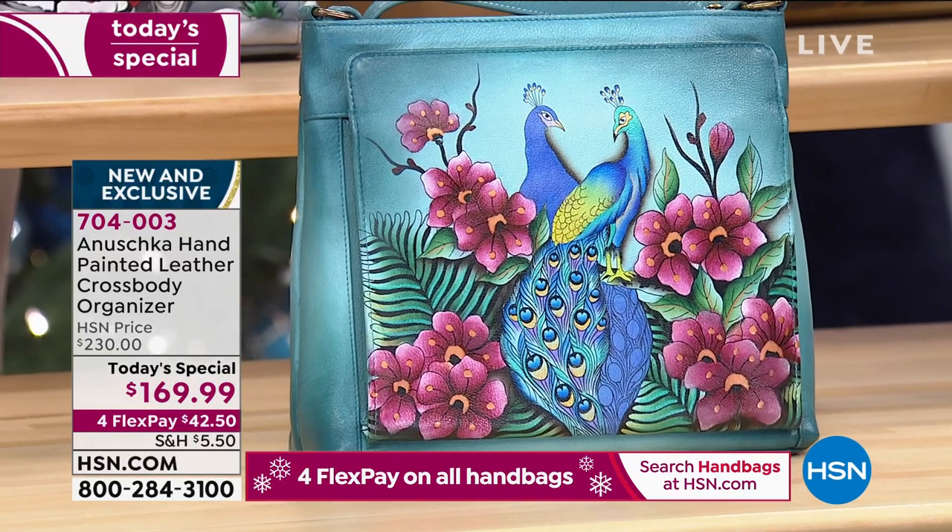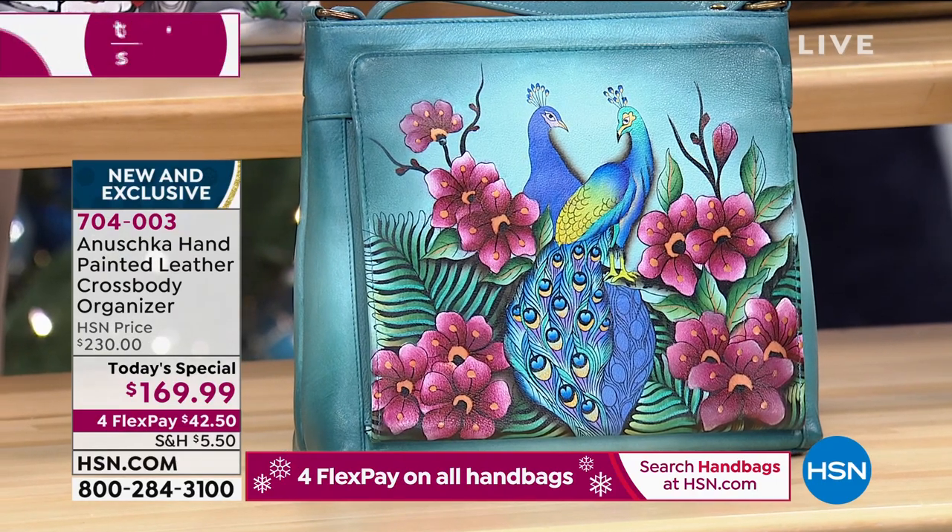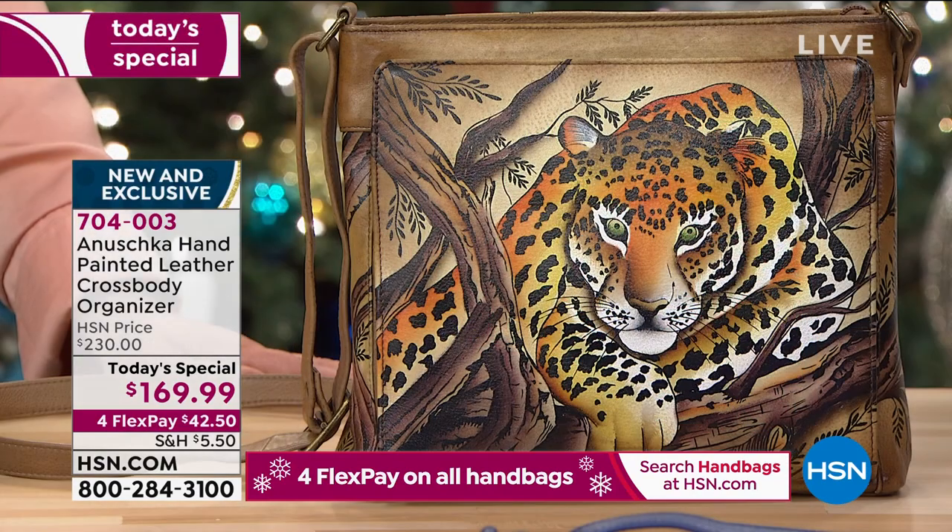When you wear an Anushka, you're getting compliments, feeling happy, feeling wonderful, and you're organized too. But when you think about the artisan whose life you touched — what a difference you made. They never dreamt of living the life they now live. They can afford electricity, send their kids to school, educate the next generation. You're making their dreams possible. This is a beautiful handbag from every sense of the word — it's not just the painting and the stories, but the people and the hearts behind every single bag.